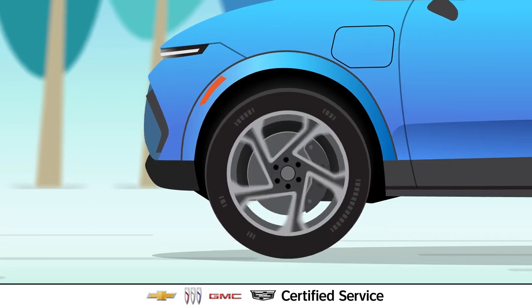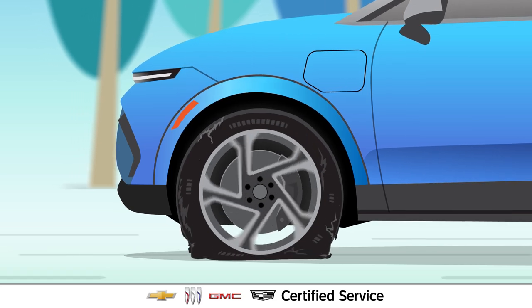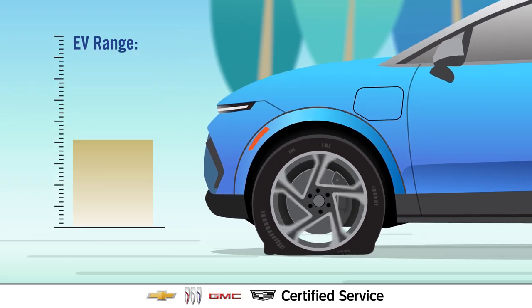Tire pressure is also important for an EV. If it's too low, it may cause uneven wear, reducing tire life, and increase road resistance, which may reduce EV range.